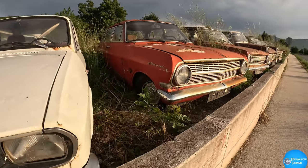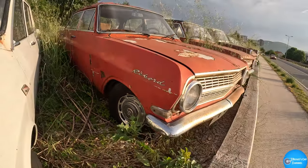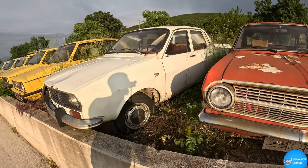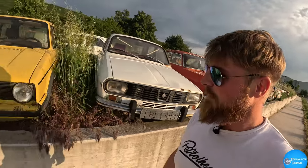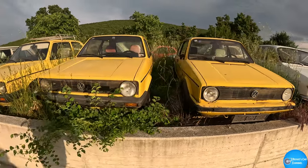What is that — an Opel Rekord? What is it? They haven't been let go — they're absolutely wrong. What's with the matching Golf, it's so random.